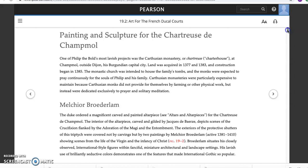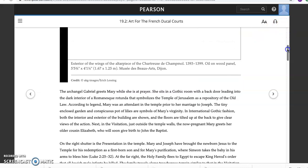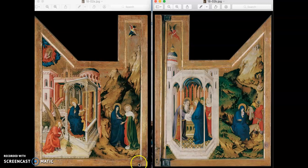Who does the Duke hire? What serves his taste? He gets an altarpiece by Melchior Broederlam, shown here for a couple of reasons. One is for its format, because it is a triptych — as opposed to a diptych. These are folding altarpieces. As you read the textbook, you'll learn about what's shown on these outer painted panels.